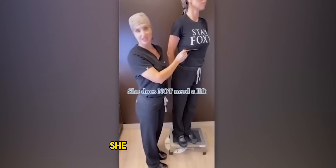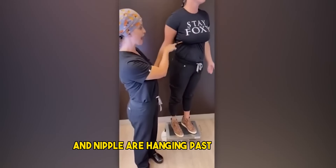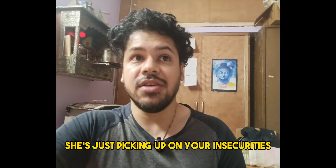As you can see, she does not need a lift. But if you take your pencil and put it underneath your fold, and the breast tissue and nipple are hanging past the pencil, then you need a lift. Basically, it tells the women who are insecure about their body why they should do breast enhancement surgery. So she is just picking up on your insecurities.